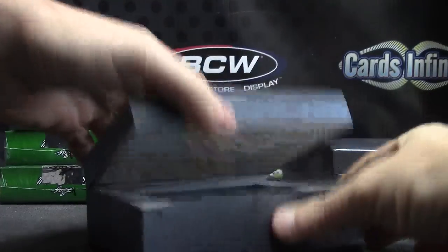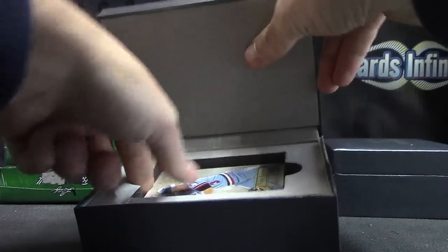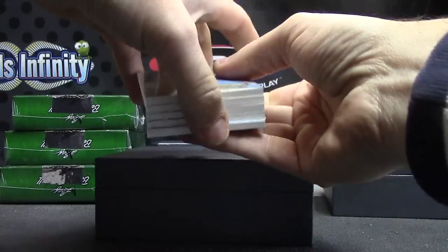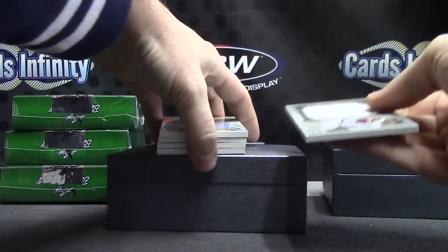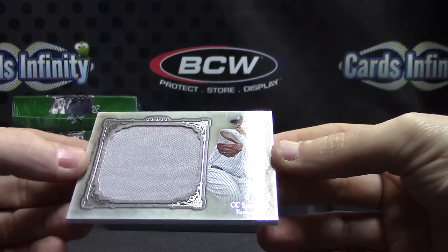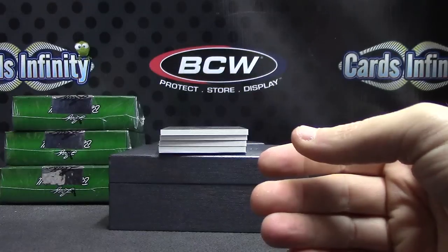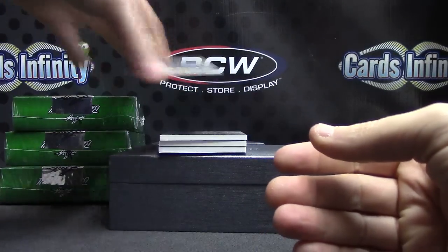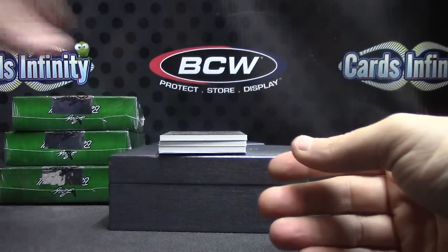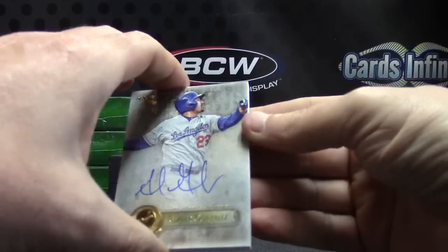Ryan Howard jersey. Missing cards — obviously a redemption. Is it a jersey? Yeah, we'll pull it. Redemption's on the bottom. CC Sabathia jersey, number two of 35. Base card — Harman Killebrew, 75. Adrian Gonzalez, that one's numbered to 333.